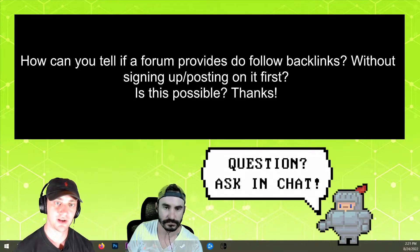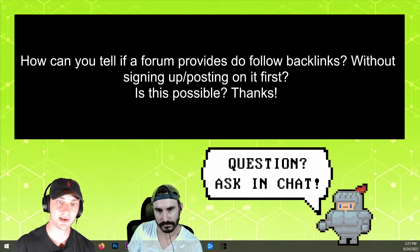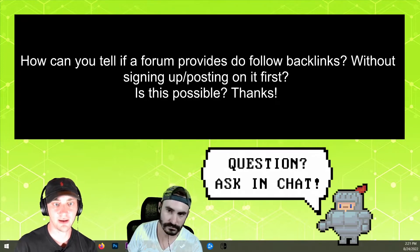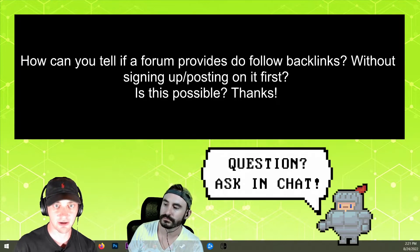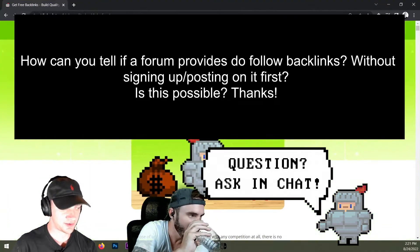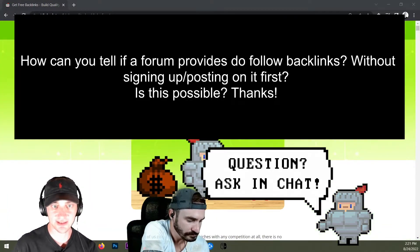How can you tell if a forum provides dofollow backlinks without signing up or posting on it first? Is this possible? Yeah, it's very easy. I'll show you real quick. I'm just going to use our website as an example. You can do this on any website — it's very easy to check.